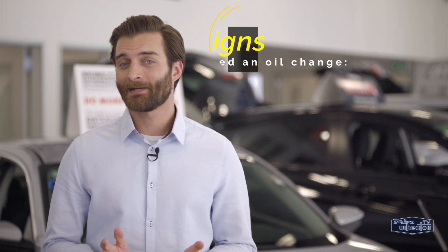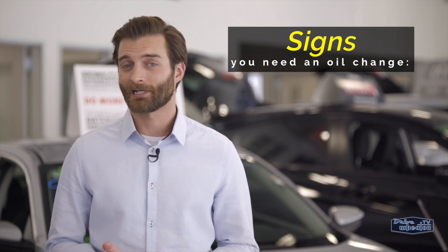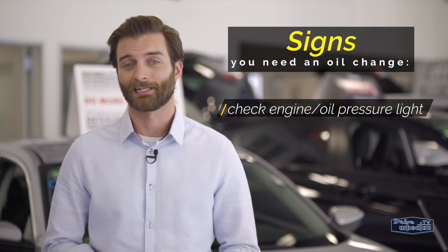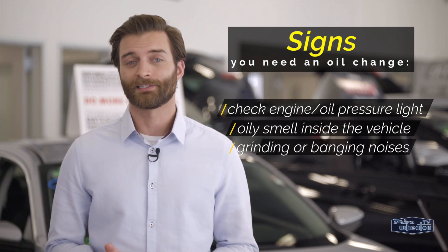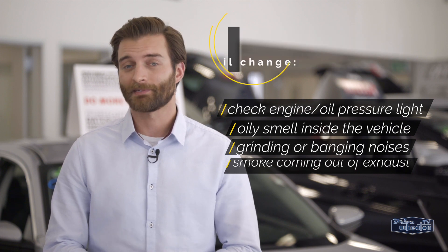Some other signs it might be time to get your oil replaced: your check engine light or oil pressure light comes on, if you notice an oily smell in the vehicle, some grinding or banging noises, or there's smoke coming out of your exhaust. That's how you keep up to date on your oil — make sure to stay tuned for more quick tips.